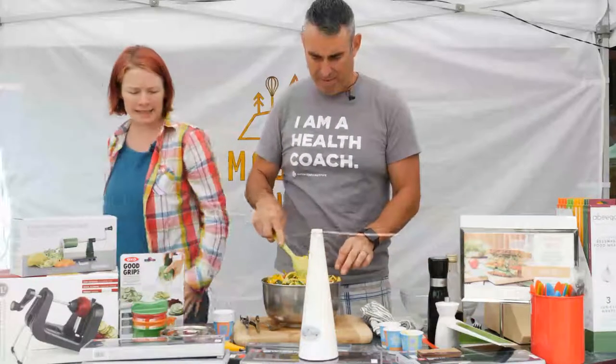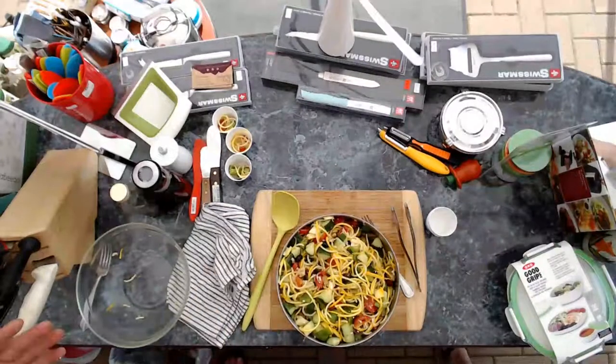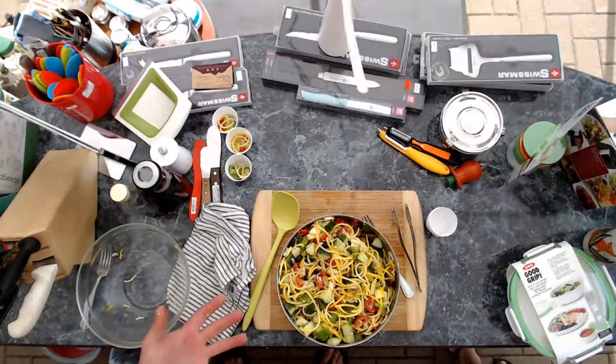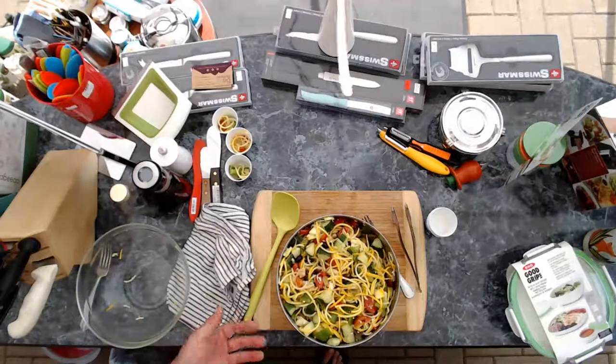Zero waste is a mindset. So the salad was about $10 — if you break that into five days, that's $2 a day and you're going to be able to eat a pile of this.